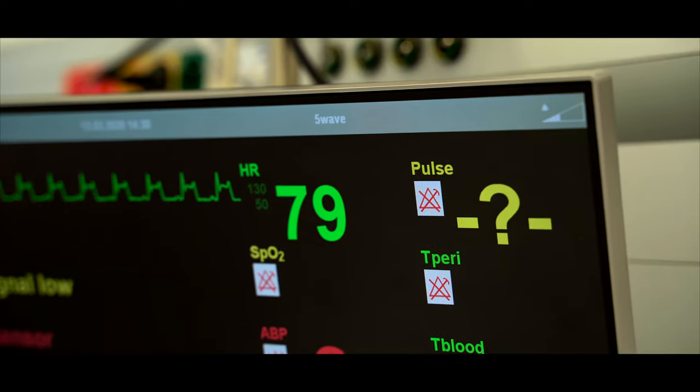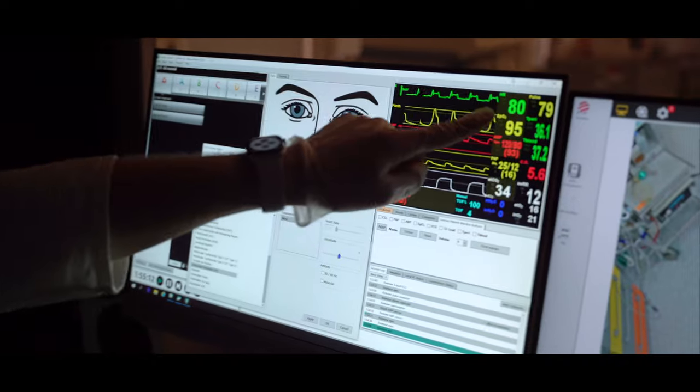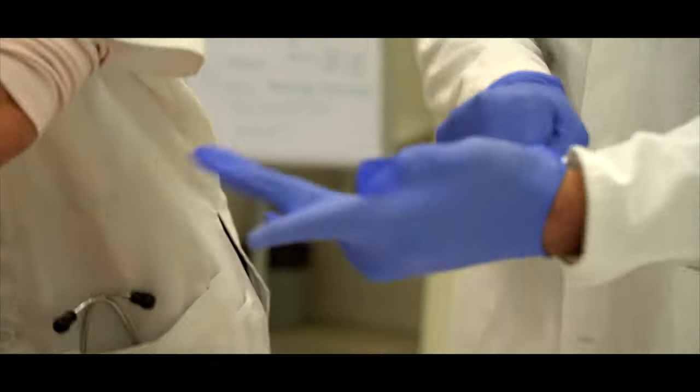We have a patient here in the internal medicine ward, Mr. Novak. He is under cardiac arrest now. I will start CPR now. Would you please come?